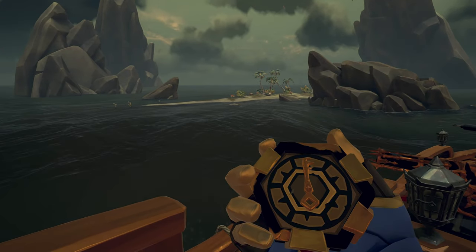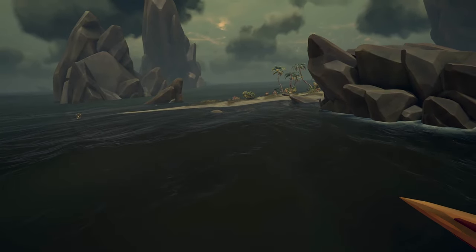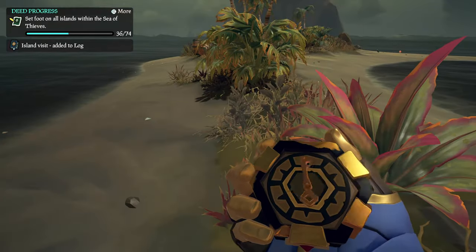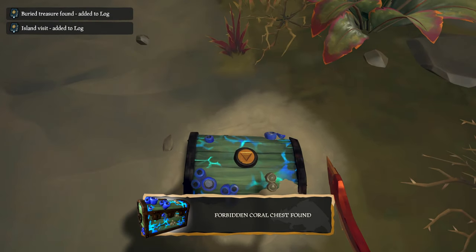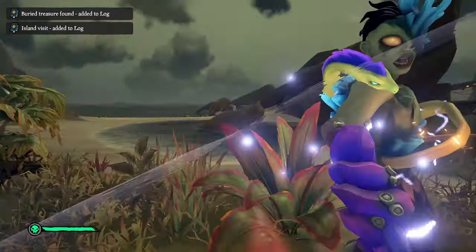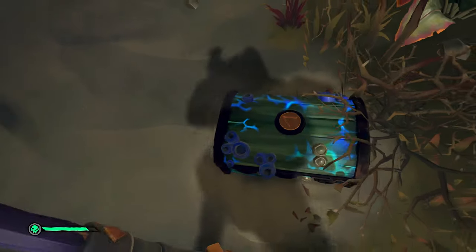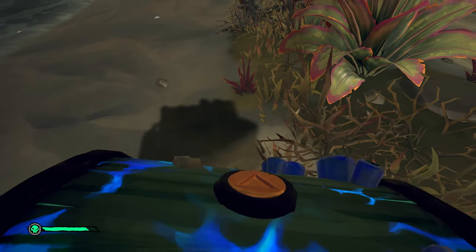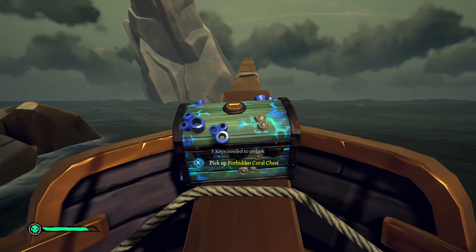The compass can lead you to multiple different islands depending on where you start the quest, but it's usually pretty close by. I recommend starting in the Wilds because the first shrine we have to go to is in the Wilds. Just follow that compass — eventually it's going to get a little herky-jerky and then start spinning around in circles, letting you know that's the area you need to dig. When you dig it up, be aware that some ocean crawlers are going to spawn, so take them out before you finish digging up the forbidden coral chest.